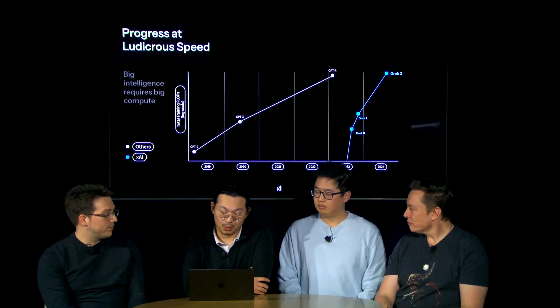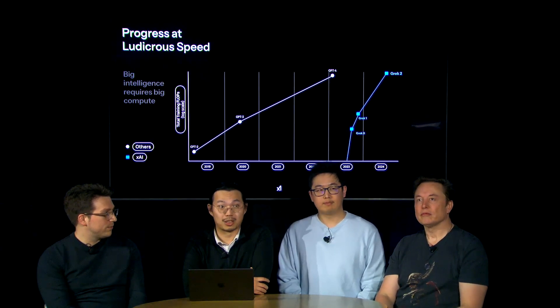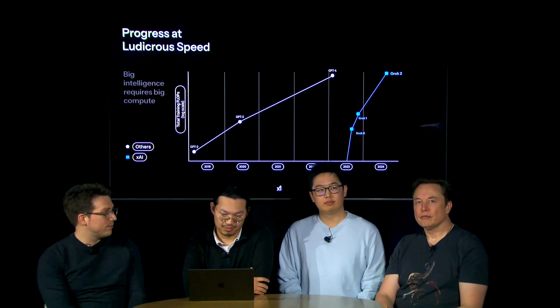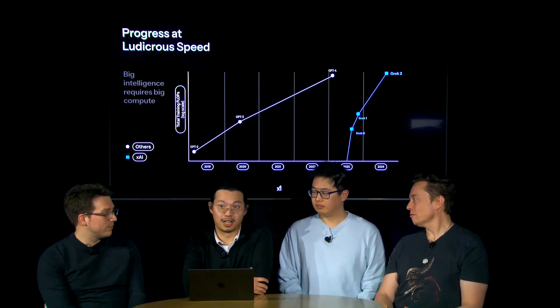But first, can we take a moment to appreciate the pace XAI is moving at? This company was founded in March of 2023, less than two years ago, and is already pushing the frontier of AI capabilities.